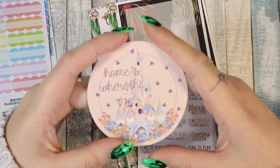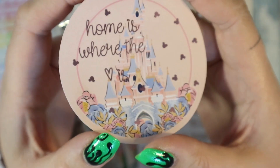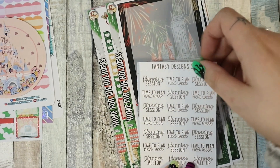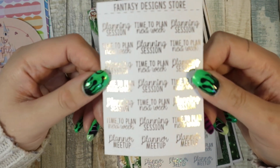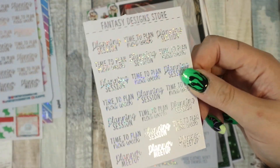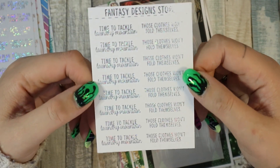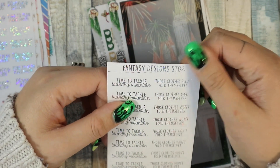I ordered during a sale and there was a freebie — look at that foiling. I actually asked in the notes if I could get a pink foiled one and I did, so thank you Janine and William for indulging my pink foiling love. Then I got some foiled word stickers — the planner ones saying 'Planning Session' and 'Time to Plan Next Week', in rose gold, and hollow silver. I also got the laundry ones in hollow silver: 'Time to Tackle Laundry Mountain' and 'Those Clothes Won't Fold Themselves'.